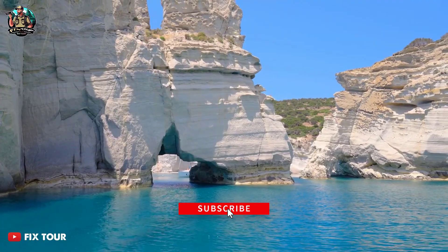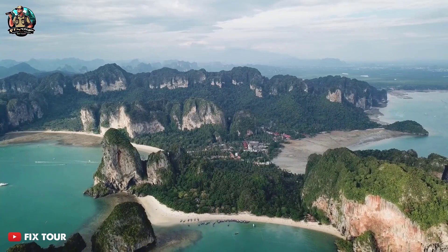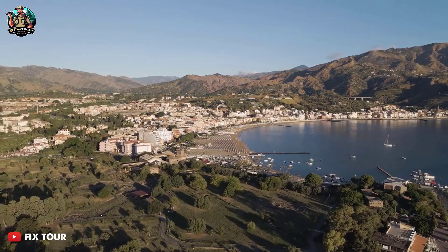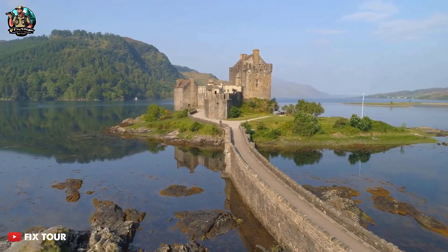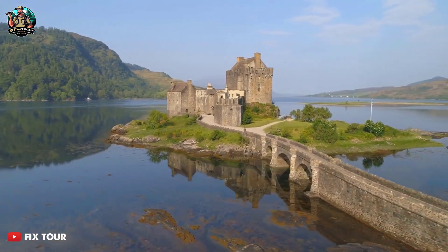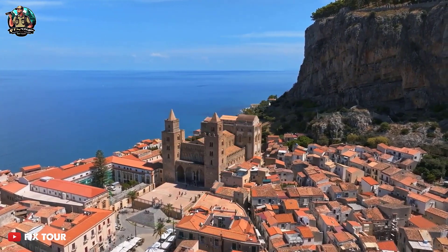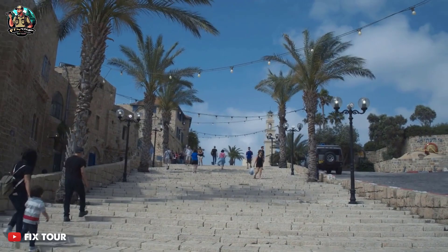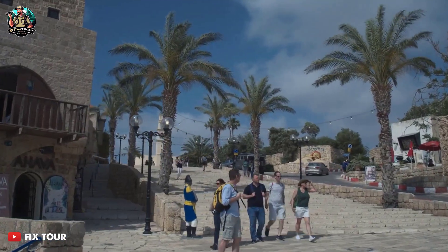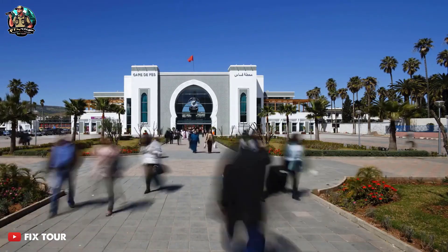Located in the Cyclades, Naxos Island is the largest island in the group, and is known for its beautiful beaches, ancient history, and traditional villages. The island's architecture is characterized by its beautiful Venetian towers and castles, as well as its Cycladic-style houses. Naxos Island is also home to several archaeological sites, including the Temple of Apollo and the Portara, a stunning marble gate that dates back to the 6th century BC.